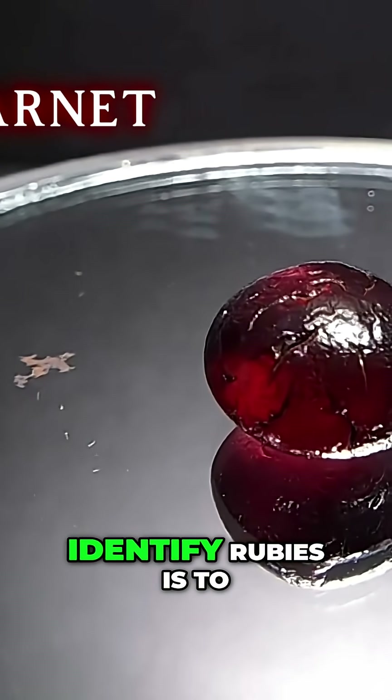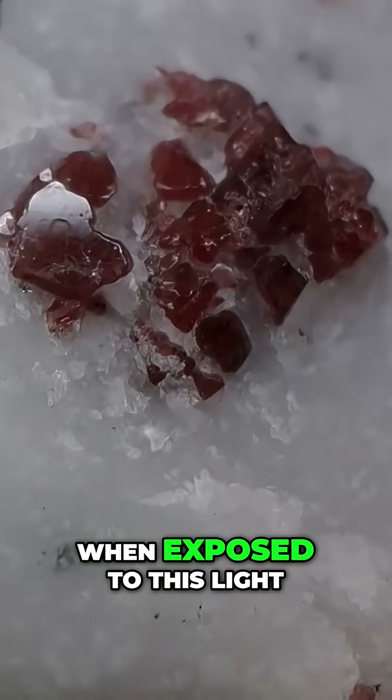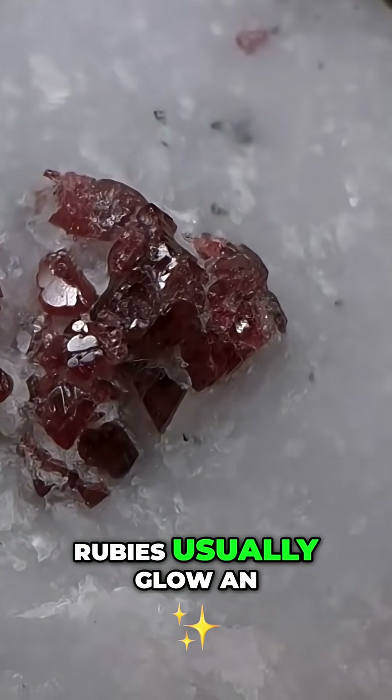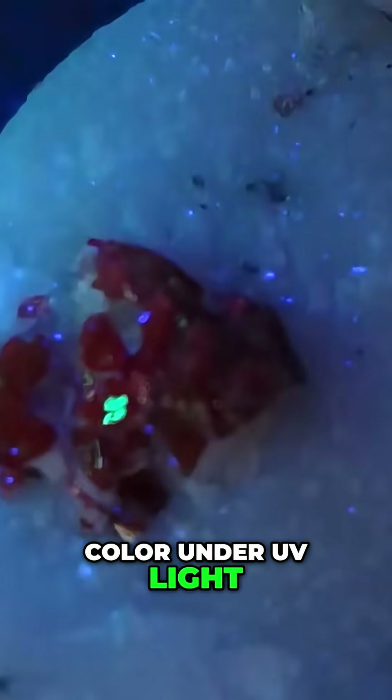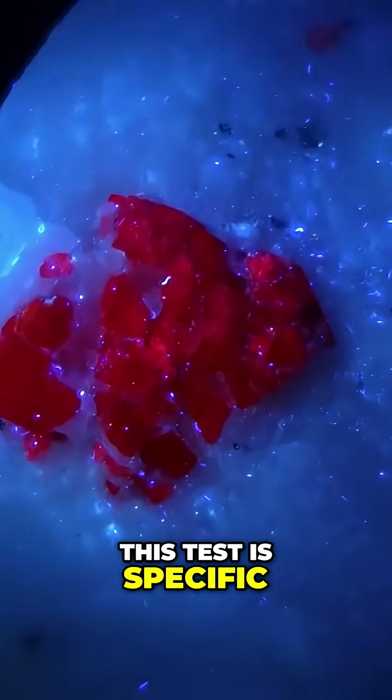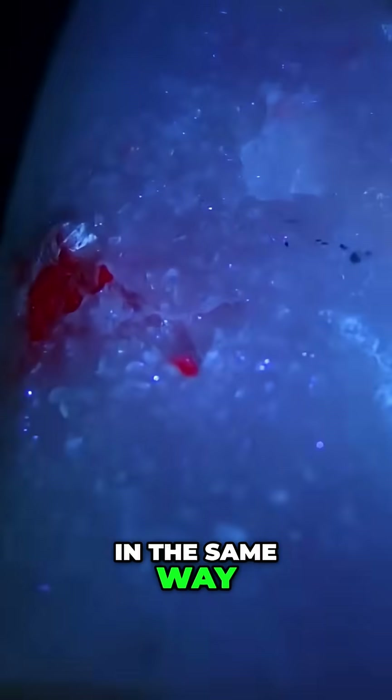A handy way to identify rubies is to use an ultraviolet flashlight. When exposed to this light, rubies usually glow an intense pink, while other stones remain the same color under UV light. However, this test is specific to rubies, as sapphires do not react to UV light in the same way.